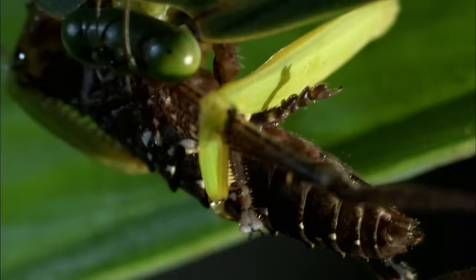This is a harsh lesson in bug world dignity. If you struggle against a mantis, you're probably going to end up in pieces before you die.